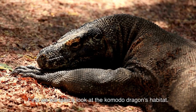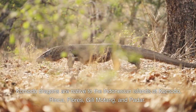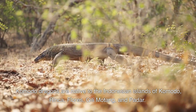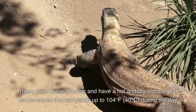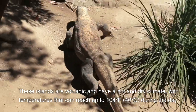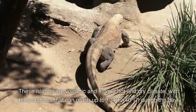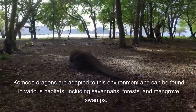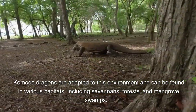First we'll take a look at the Komodo dragon's habitat. Komodo dragons are native to the Indonesian islands of Komodo, Rinka, Flores, Gilimotong, and Padar. These islands are volcanic and have a hot and dry climate with temperatures that can reach up to 104 degrees Fahrenheit during the day. Komodo dragons are adapted to this environment and can be found in various habitats including savannas, forests, and mangrove swamps.